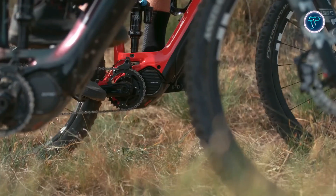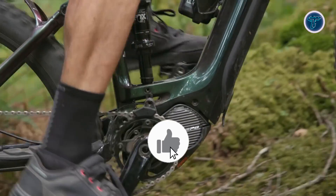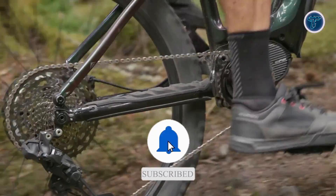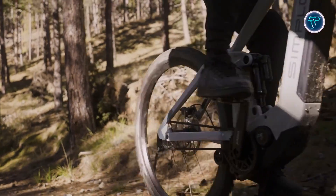Thanks for watching our top 5 best e-MTB motors for 2025. We hope this guide helps you find the perfect motor for your next adventure. Don't forget to like, subscribe and hit the bell icon for more in-depth reviews and gear recommendations. Let us know in the comments which motor you're most excited about, or if there's another one you think should have made the list.